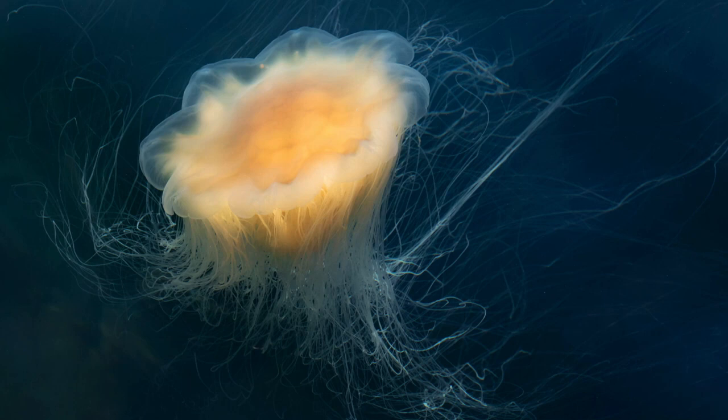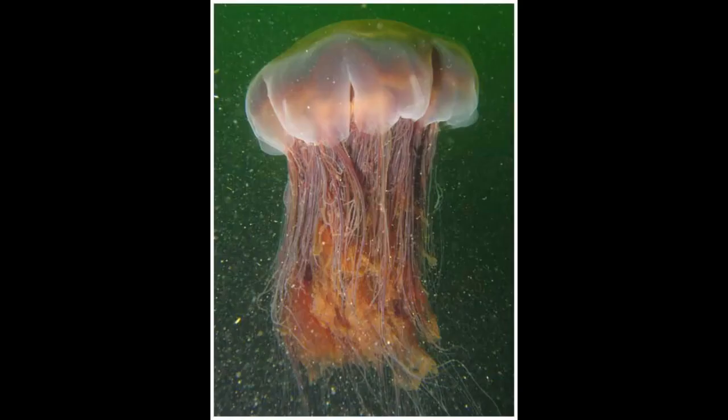The lion's mane jellyfish, Cyanea capillata, also known as the giant jellyfish, arctic red jellyfish, or the hair jelly, is one of the largest known species of jellyfish. Its range is confined to cold boreal waters of the Arctic, northern Atlantic, and northern Pacific oceans. It is common in the English Channel, Irish Sea, North Sea, and in western Scandinavian waters south to Kattegat and Øresund.